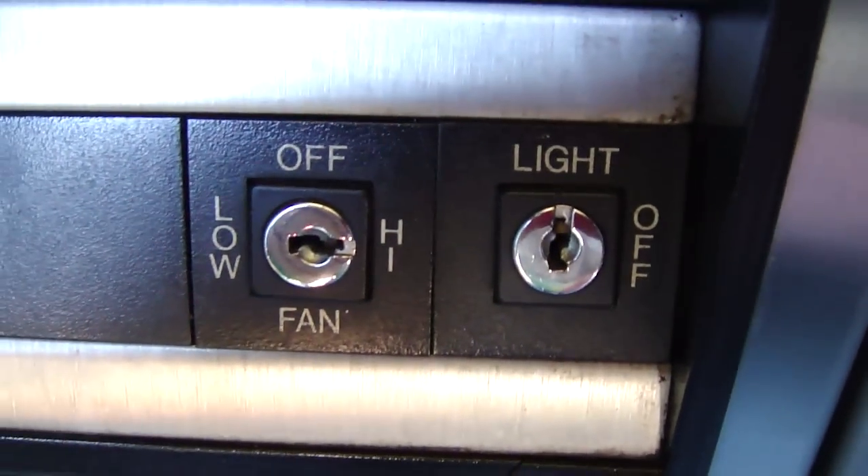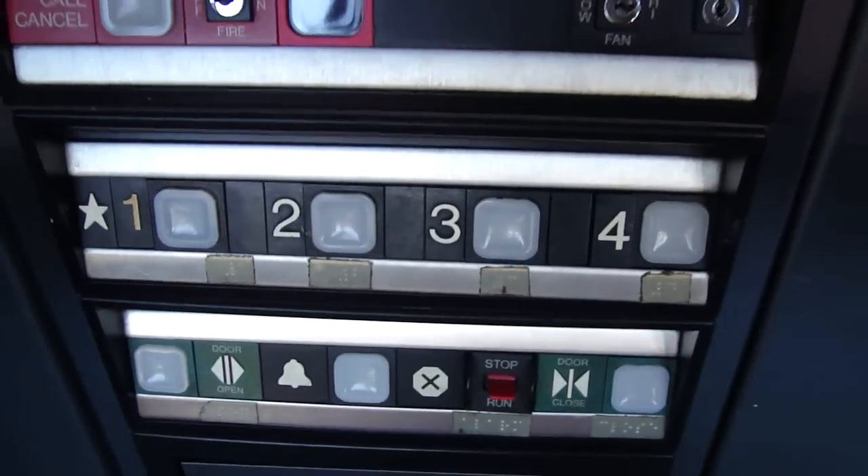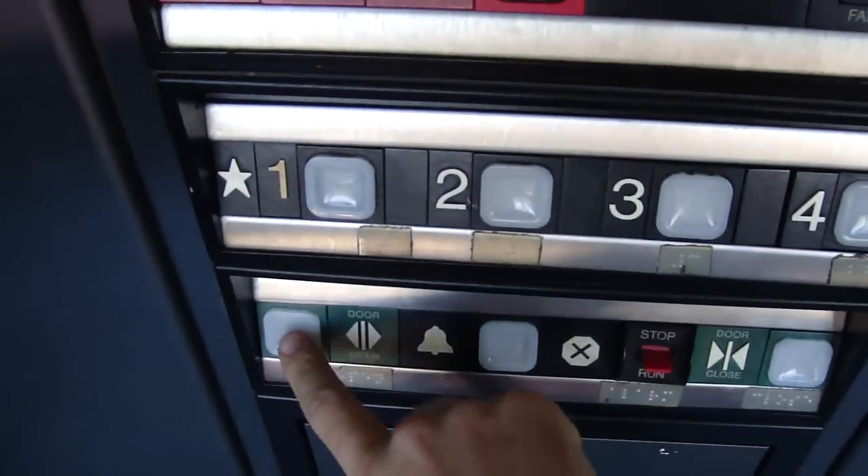It's just like the other elevator, except the window is open. And look at these key switches — I don't have keys for these. Basic impulse fixtures. I want to show you something out here. Look at this.